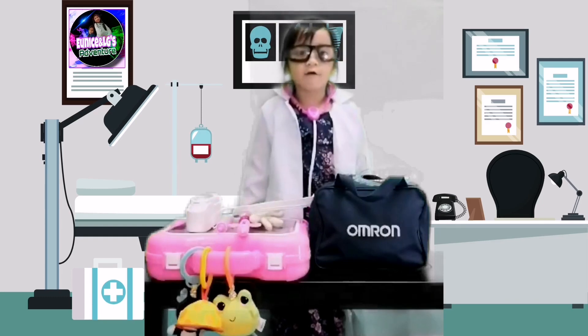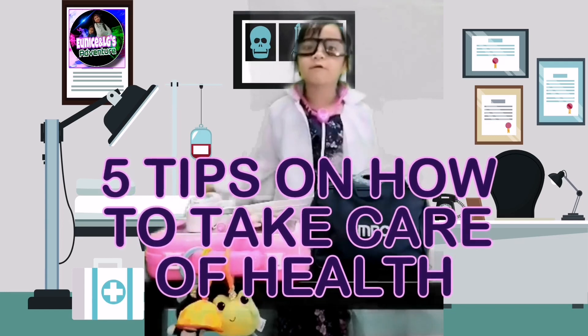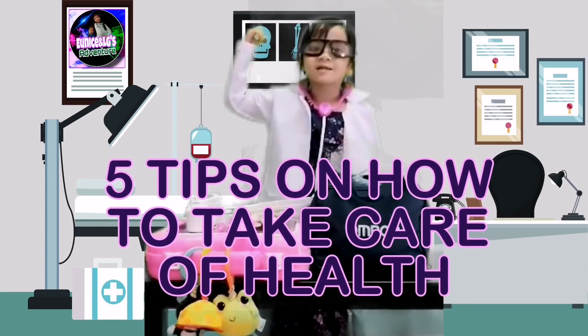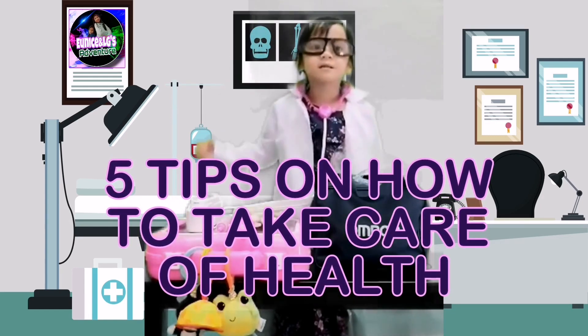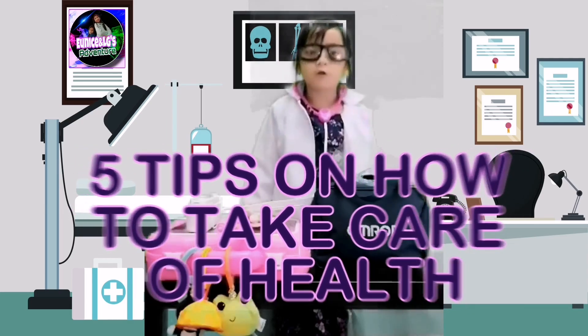Before I end this vlog, I have 5 tips on how to take care of health so we can have strong resistance against disease-causing organisms such as the coronavirus.